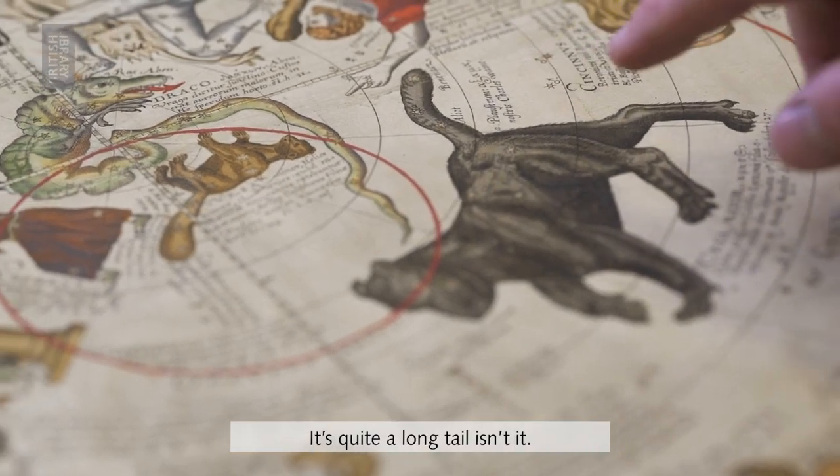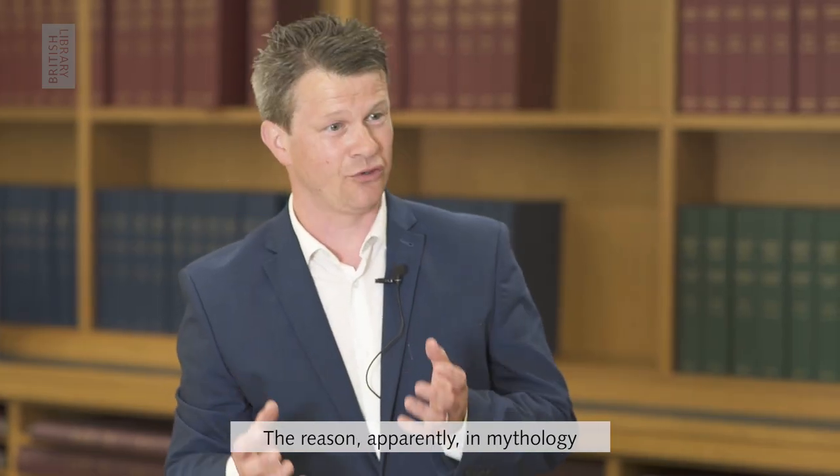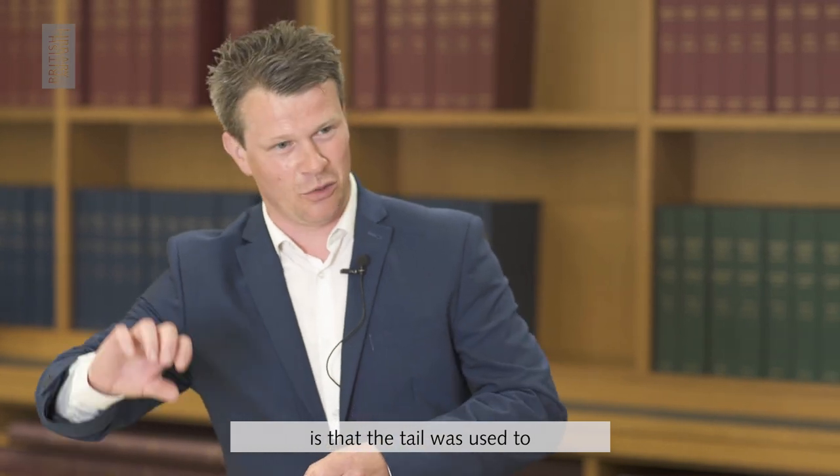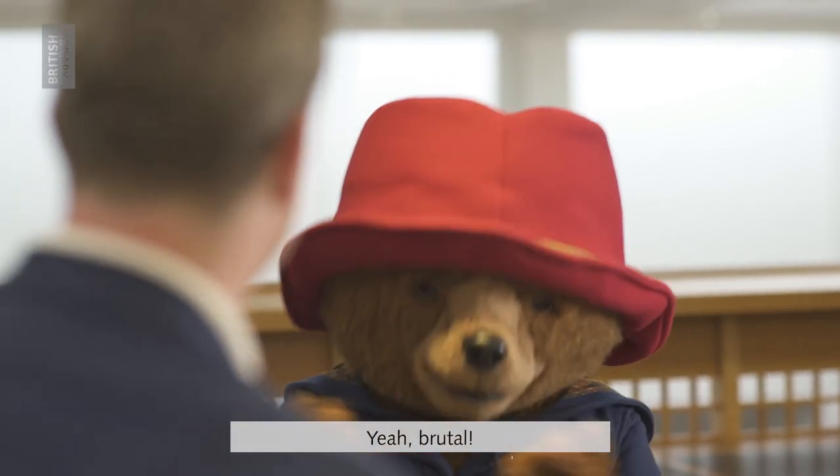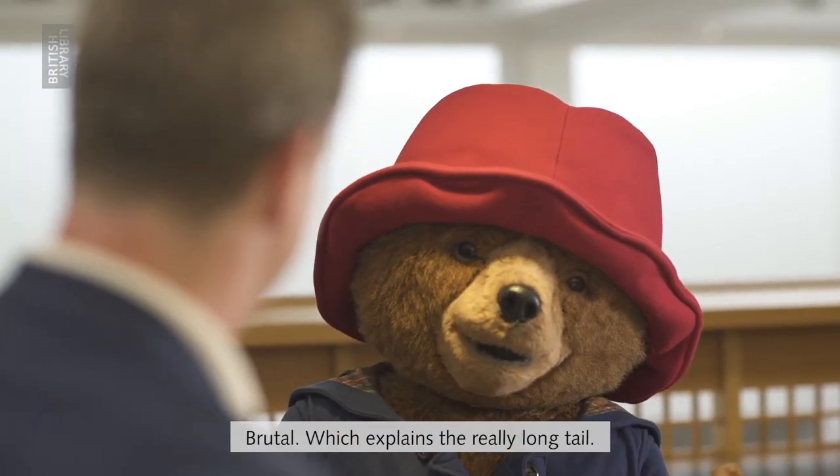Look at the bear and notice there's something quite unusual about it — it's quite a long tail, isn't it? The reason apparently in mythology is that the tail was used to swing the bear up into the heavens. Yeah, brutal — which explains the really long tail.